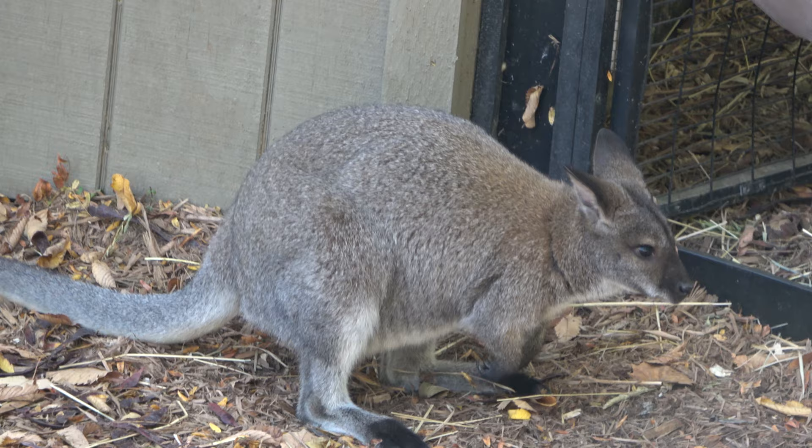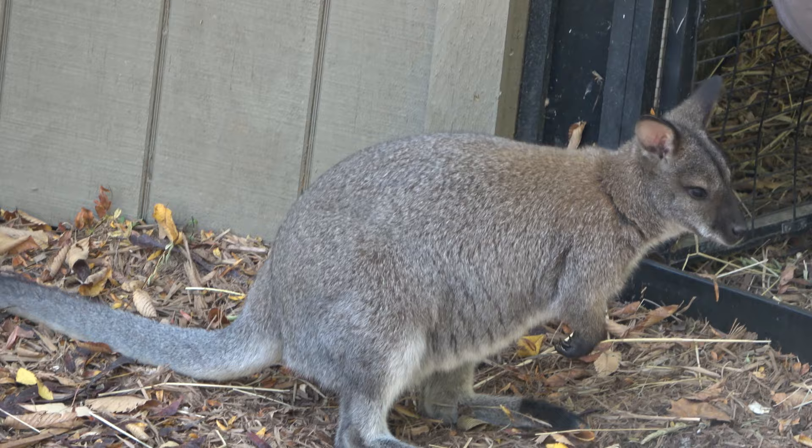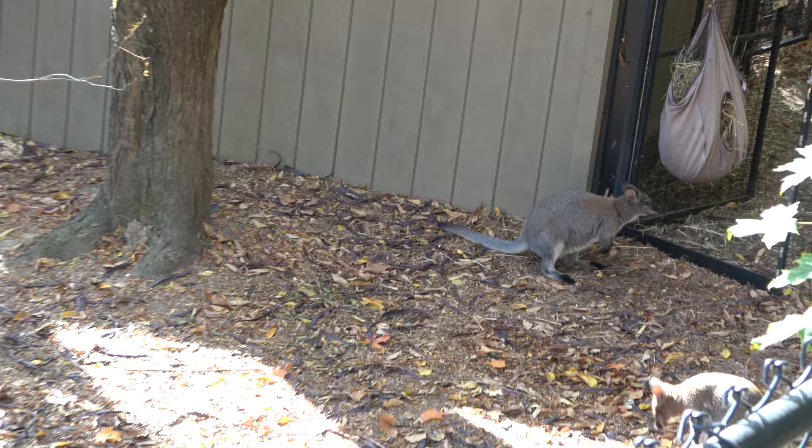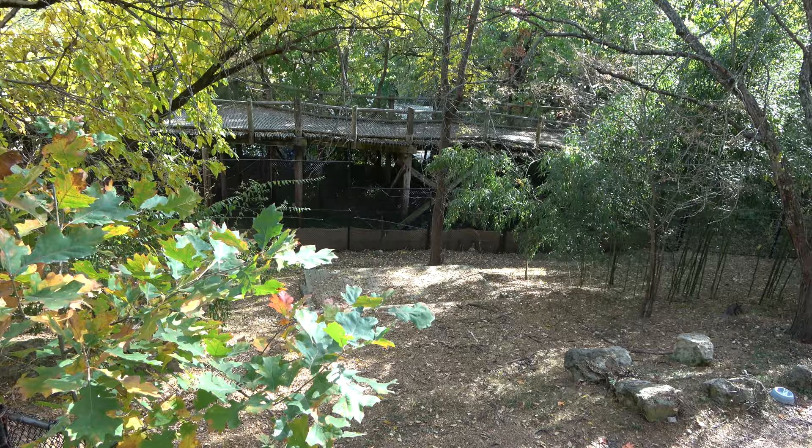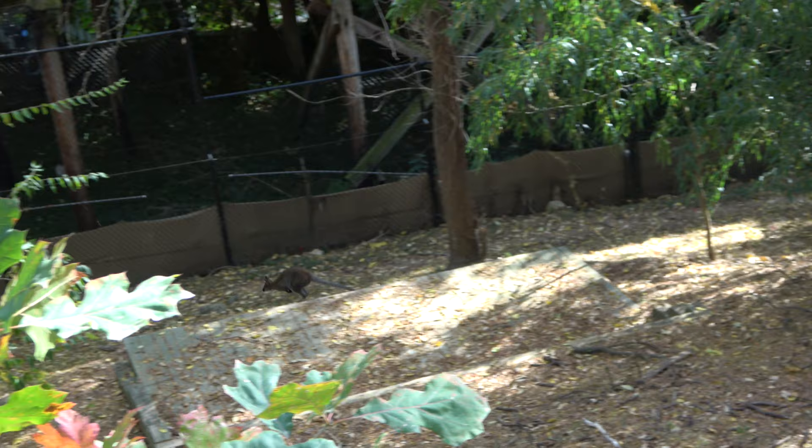Taking a look now at the Bennett's Wallaby — a very, very adorable species of animal. One of them is Zip, which is a social media superstar for the zoo. If you have been to the Cincinnati Zoo before, this is where they used to have Siegfried and Roy's white lions. I believe they did pass away, and now it is home to the Bennett's Wallabies.